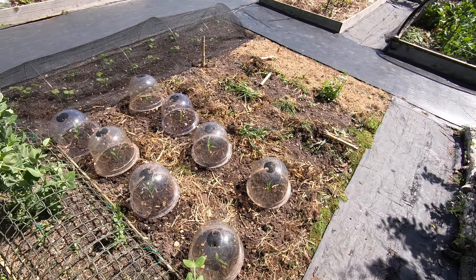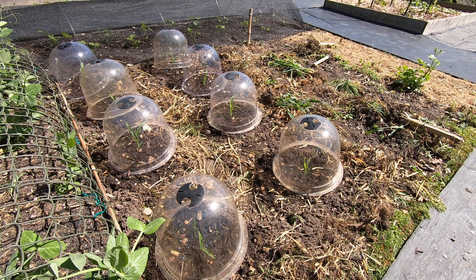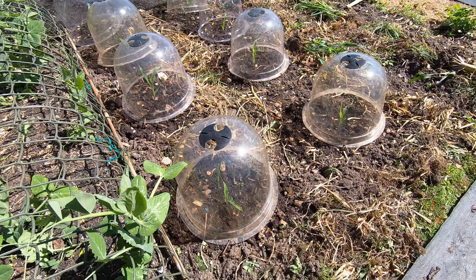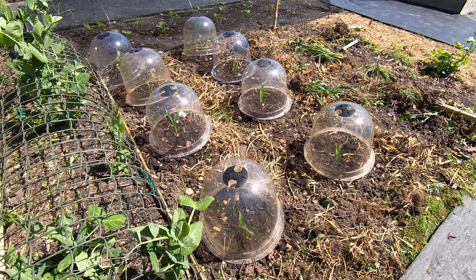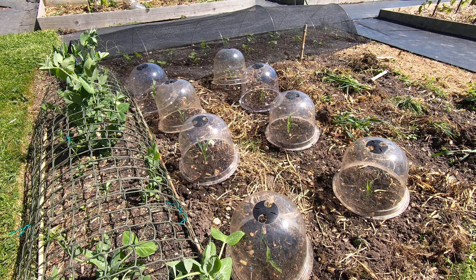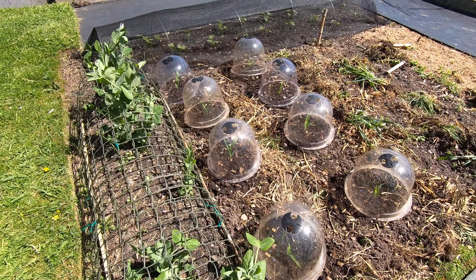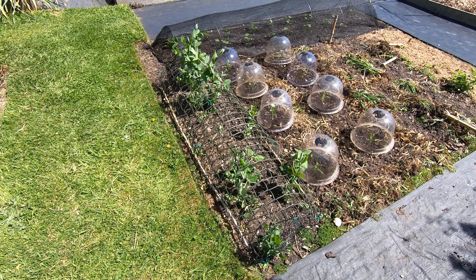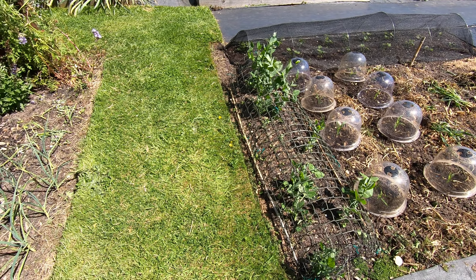Sweet corn — we've got the first eight of sixteen. They're in underneath these bell cloches and they've been reduced down to one. We had about three in originally, we just picked the strongest one. These peas have been twice sown and twice had by mice.